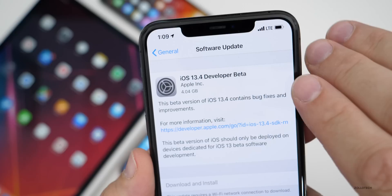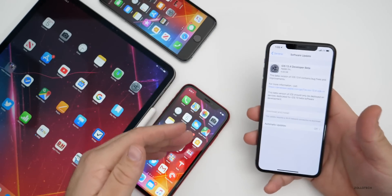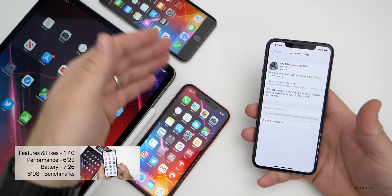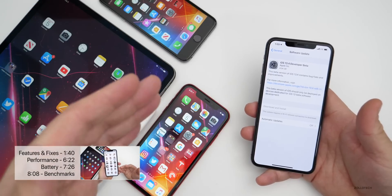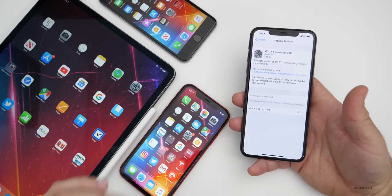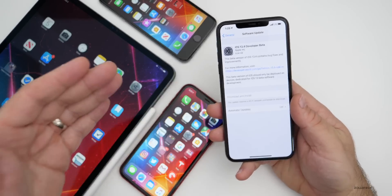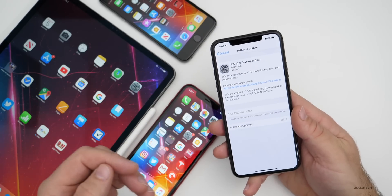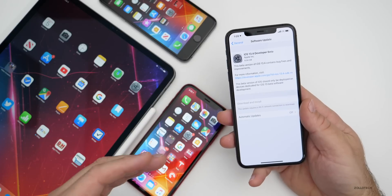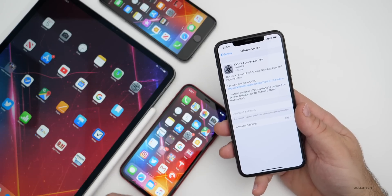This came in at a very large 4.04 gigabytes on my iPhone 11 Pro Max. It was in the three gigabyte range depending on the device, but for the iPhone 6S Plus, the iPhone XR and even the iPad Pro, they were all in the three gigabyte range. Anytime you're going from a public version to a beta or from a beta back to a public version, it's going to be a very large install. This took probably 30 to 60 minutes to install depending on the device.